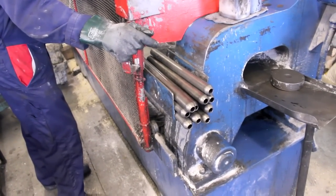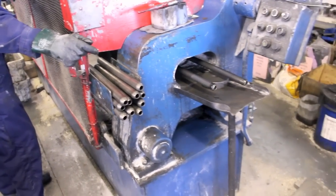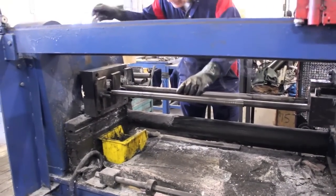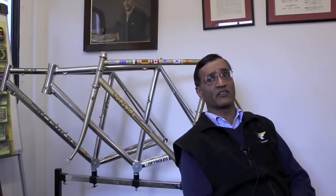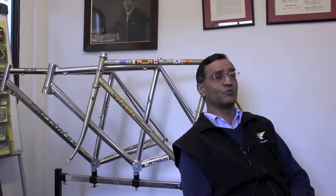We've probably got 500 different variations of butted tube, and each combination can make something specific for the frame builder. For example, if they have a light small rider they can make a frame for that person, or for a very large rider they can buy appropriate tubes from us. It's a combination of the different metals — we have four or five different alloys — and many different tube dimensions that make up the offering we have for frame builders.